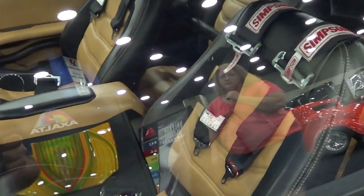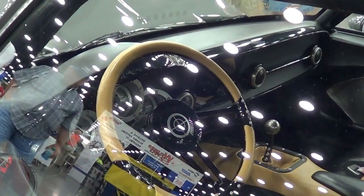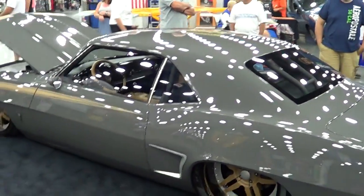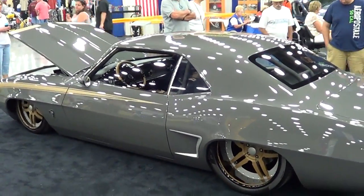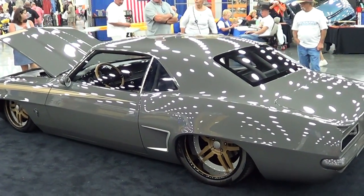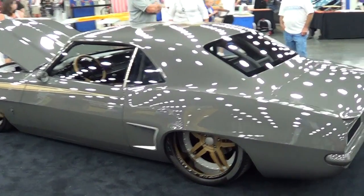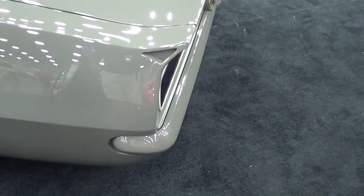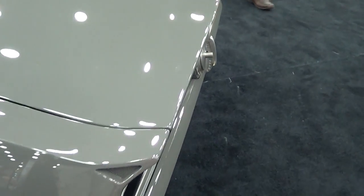I wish the windows were down. Look at that gauge cluster — very cool. It's kind of primer grade but it works. Molded them bumpers in — man, that's just cool as hell, excuse my French.